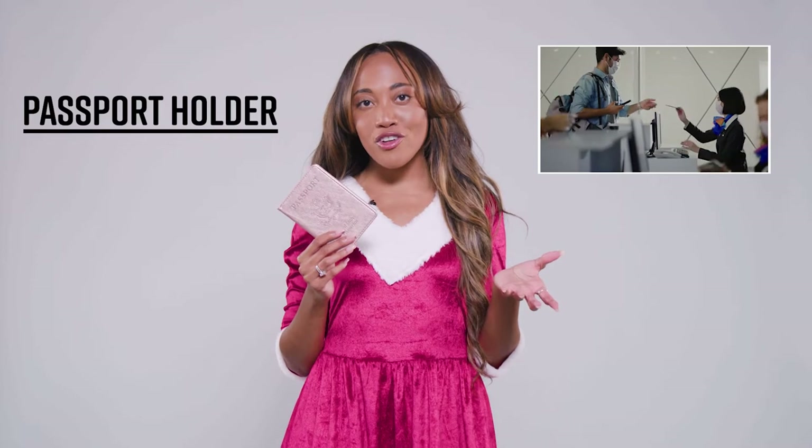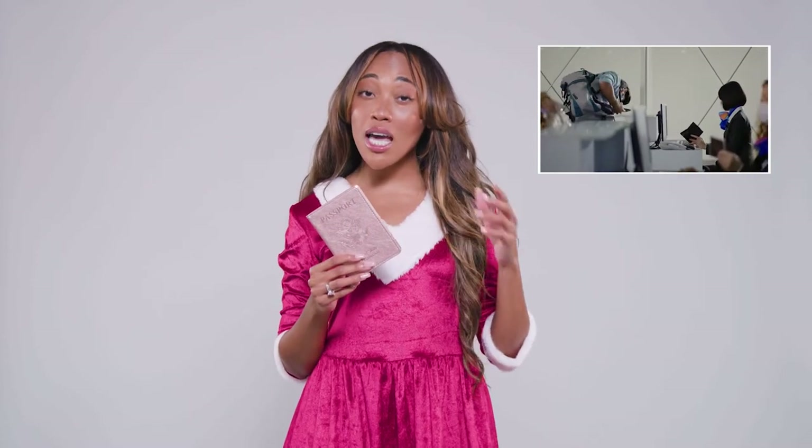You're definitely going to want to gift your favorite traveler with a passport protector, and it's good for other documents, if you know what I'm saying.